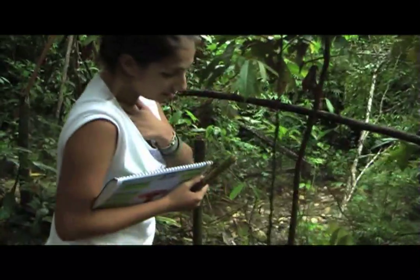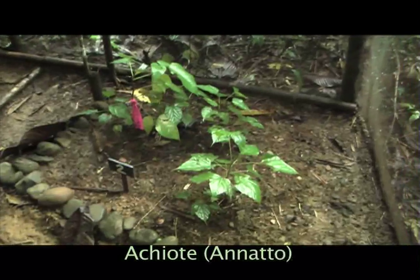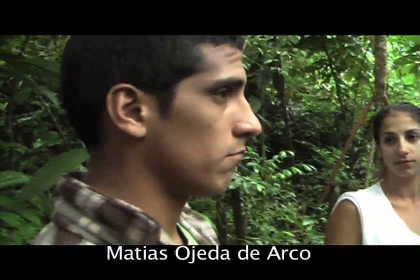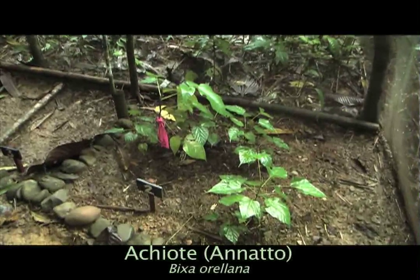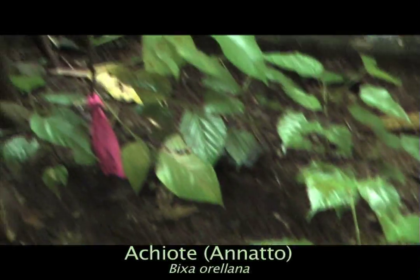I want to start off with one of my favorite plants, which is achiote, also known as annatto. Many of you eat achiote when you eat popcorn. The family is Bixaceae. You use the fruit, which has orange seeds. You can use it for food dye, clothing dye, you can put it on your skin. A lot of indigenous people paint their skin with it, and you can also use it for pimples and dermatitis, among other uses.